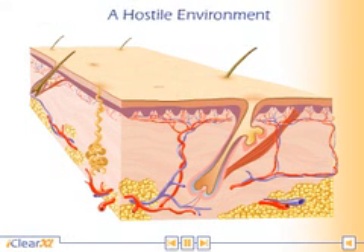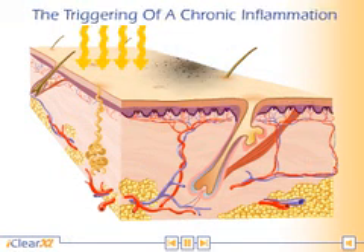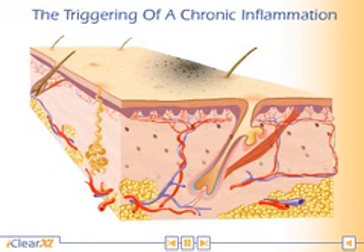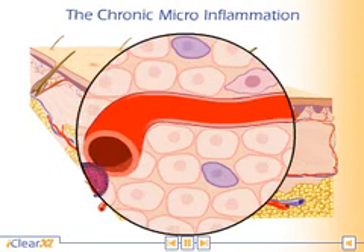Skin aging is driven by an ongoing attack by pollutants and solar ultraviolet radiation, which induces the release of inflammatory cytokines. The released cytokines trigger a chronic micro-inflammation resulting in edema,